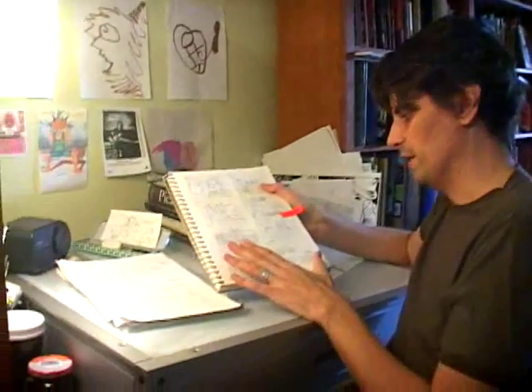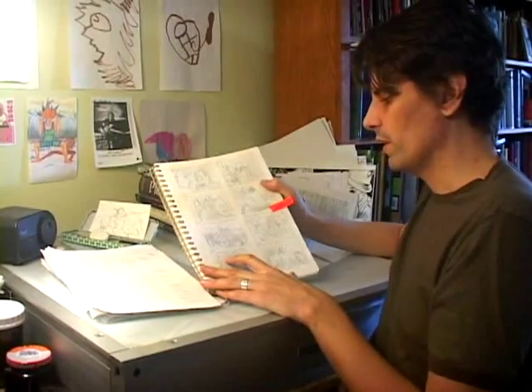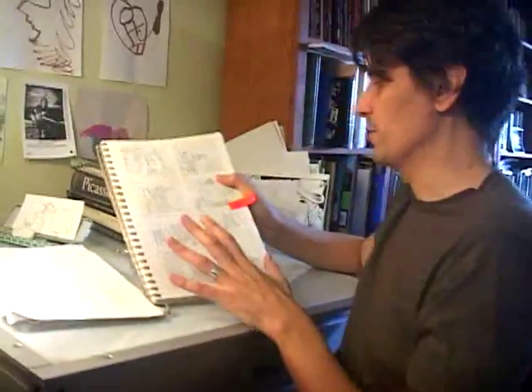After you have a page of thumbnails — or roughs, some people call them roughs — what I do is I go to the pencils.